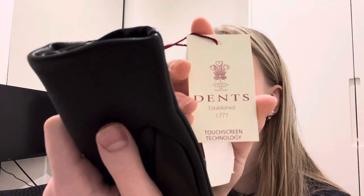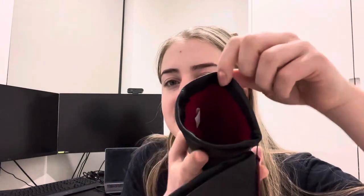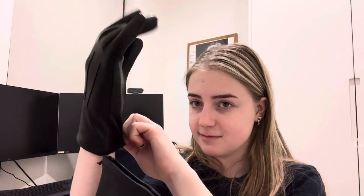Look at that — fancy! That's crazy. And look at the inside — it's like bright red. Oh, it smells like leather. Perfect fit, holy crap! And it's touchscreen as well, so I can touch my phone and it does stuff. That's so cool. It looks really cool, I like it a lot.